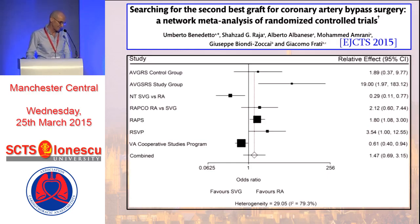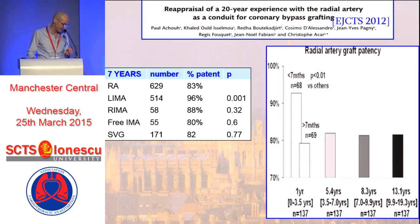This is a network meta-analysis by Umberto Benedetto, who currently works with me in Oxford, which again shows that as you follow patients out beyond one year to five years, the patency of radial arteries is superior to that of saphenous vein. One of the longest follow-up angiographic studies of radial artery looked at seven-year angiography of radial artery, LIMA, RIMA, free IMA, and saphenous vein. The seven-year patency of the LIMA was 96%, while the seven-year patency of the radial artery was 83%. They had relatively few RIMAs and free IMAs — only about 50 patients — so no firm conclusions can be drawn there. Where they did have significant numbers, the LIMA showed superior patency to the radial artery.